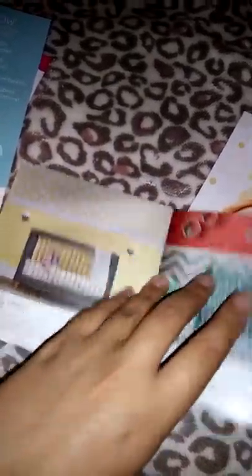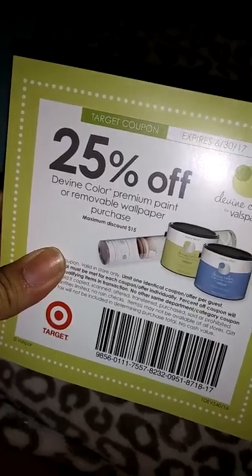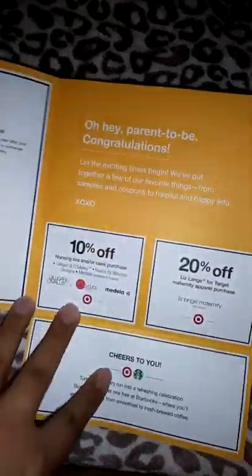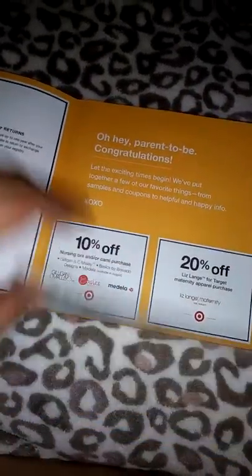Then we have this paper — it shows about your wallpaper and paint, and they give you 25% off. That's cool — even wallpaper. And then last but not least, this is the Target Welcome card. It talks about your discounts and what you have in your registry. They give you buy-one-get-one-free Starbucks, 10% off your bra, and 20% off apparel for maternity.